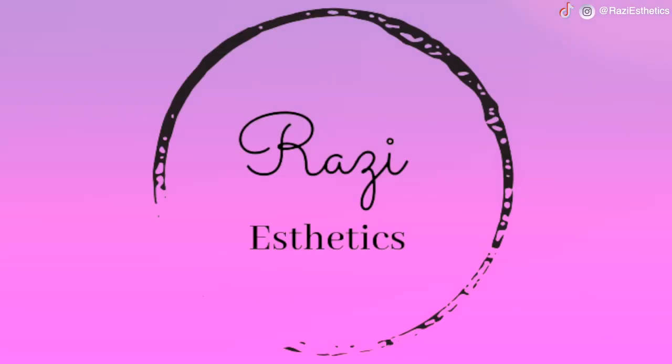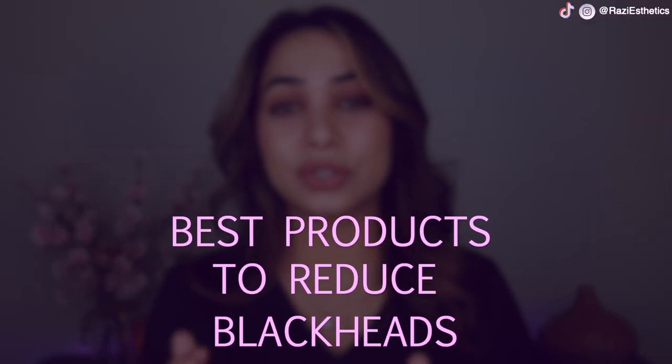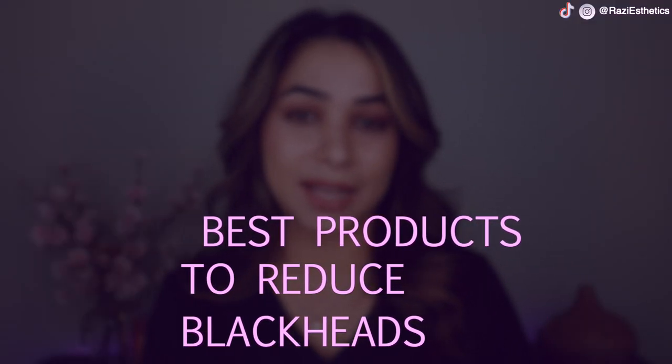Welcome back to my channel. This is Razi. I'm a licensed esthetician and a surgical nurse. This channel is dedicated to teaching you guys the science behind skincare. Today we're going to talk about some of the very best products that you can use to reduce blackheads and whiteheads at home.